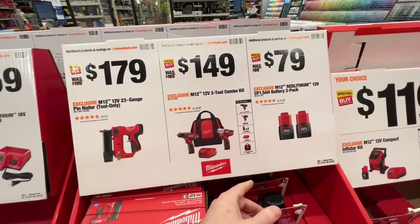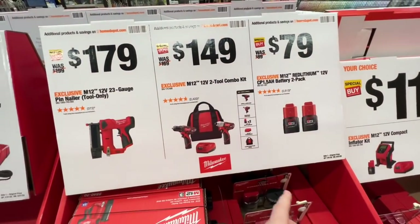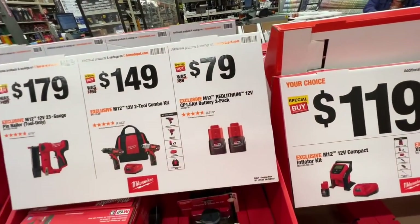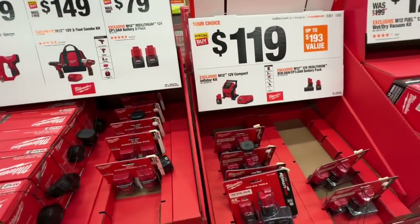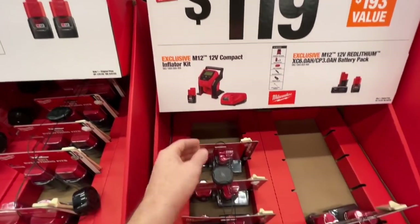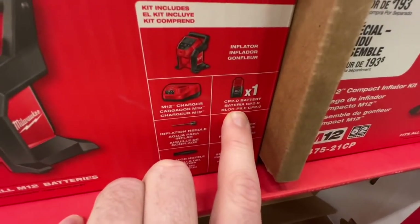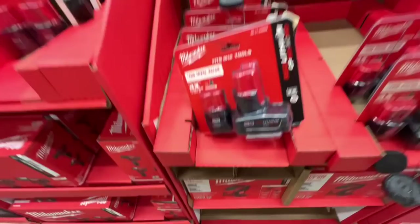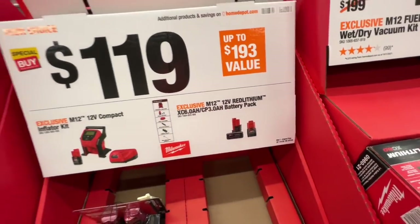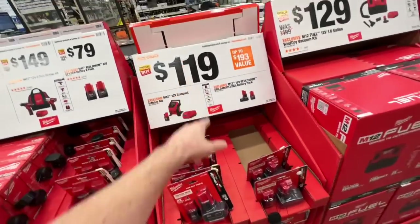$179 — you get the M12 12-volt 23-gauge pin nailer, tool only, saving you $20. $149 for the M12 kit: two 1.5-amp-hour batteries, charger, contractor bag, impact driver, drill driver. $79 for two 1.5-amp-hour batteries. $119 for the M12 compact inflator kit — that's a 2.0 amp-hour battery, not a 1.5. Pretty decent deal for the kit. Or you get the 6-amp and 3-amp battery for $119 as well — either one of those at $119, pretty sweet deal.